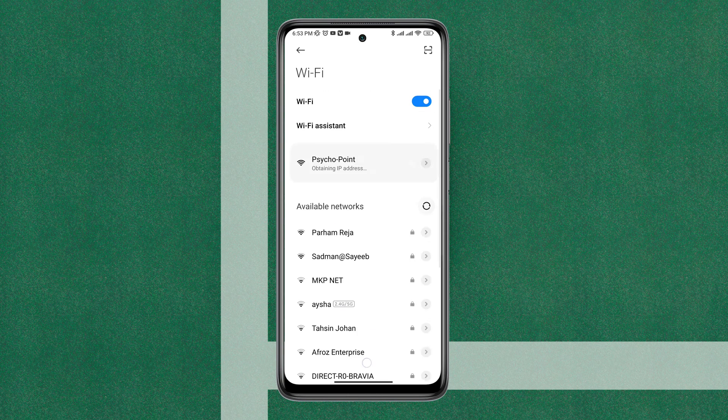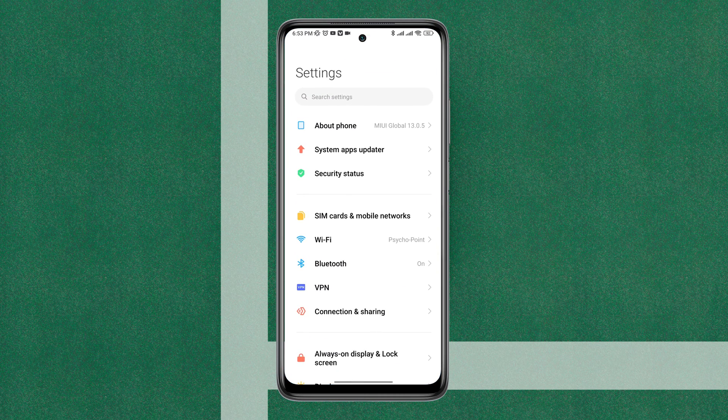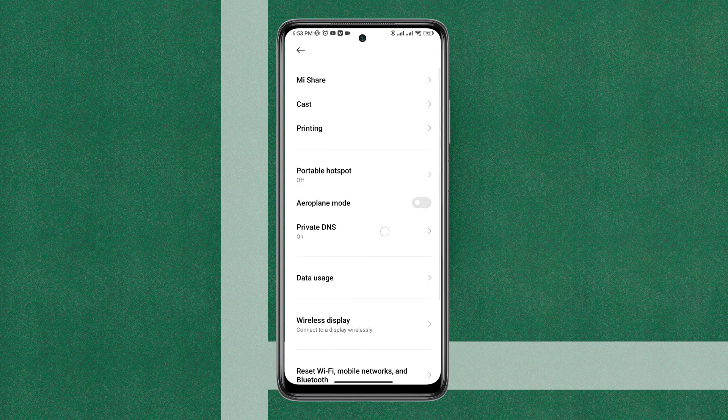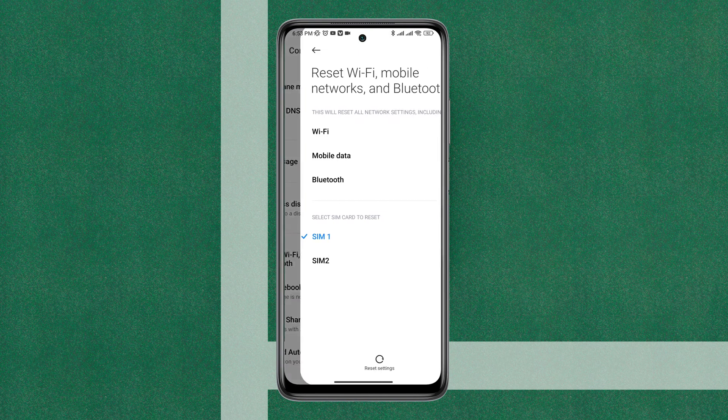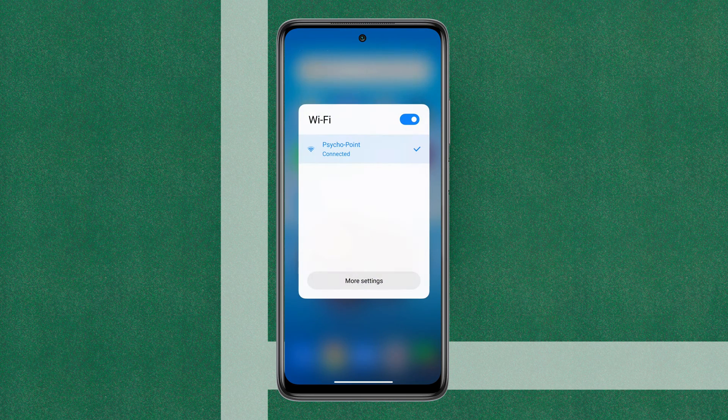If you still have a problem, open Settings again, scroll down, and tap Connection and Sharing. Scroll down and tap Reset. Draw your pattern to reset your device. Now go back to Wi-Fi and connect your Wi-Fi to your mobile network.